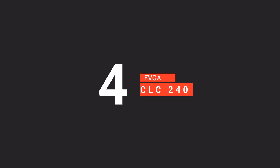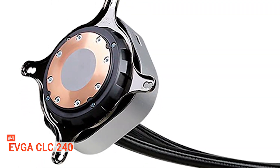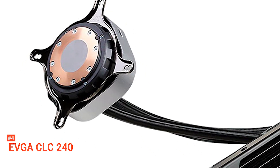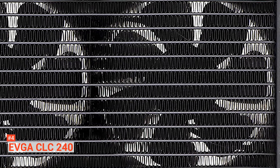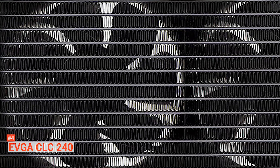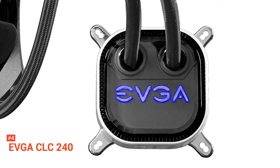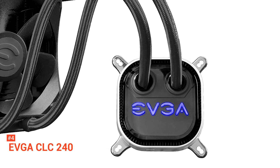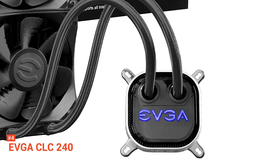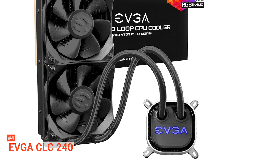Up next in the fourth place is the EVGA CLC240. Who wouldn't like to liquid cool their CPU and not worry about thermal throttling and even go to the extremes of overclocking? Well, with the EVGA CLC240, you can now get the experience of a liquid cooler on your PC for an affordable price. EVGA is a PC hardware manufacturer that is famous for producing more budget-friendly products in the market than other manufacturers. The CLC240 is a mid-range liquid cooler that is compatible with the Intel LGA 2066, 2011, 2011-V3, 1150, 1151, 1155, 1156, and 1366 sockets, as well as AMD AM2, AM4, FM1, FM2, and TR4 sockets.